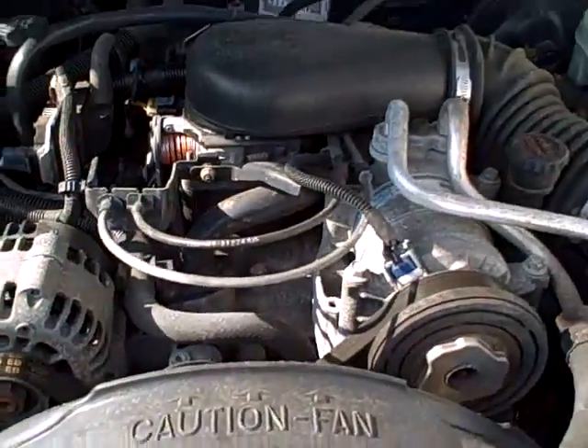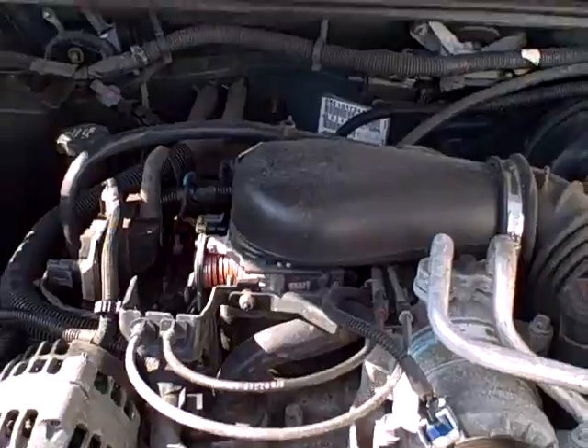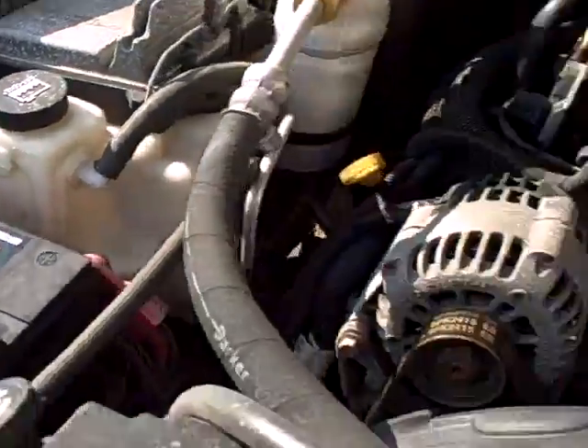Under hood — 4.3 liter, so it's a small V6 — air conditioned of course. We're seeing all the EPA labels, so no sign of any significant prior damage. Looks like a recent battery.